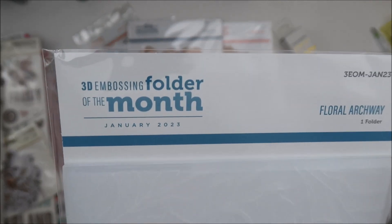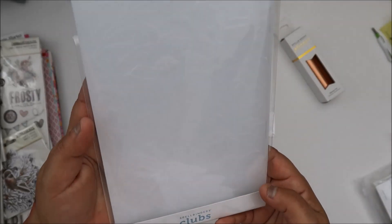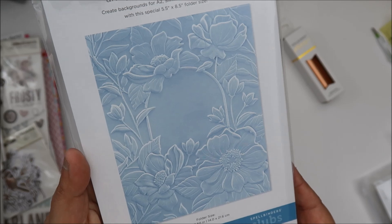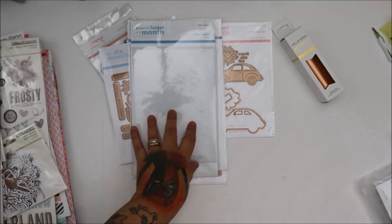I got the whole thing, you guys, because I know they added the stitch and I know they added this one — the 3D embossing folder of the month. And it's the floral archway. Look at how beautiful. And the custom ink on each individual flower — that would be awesome.